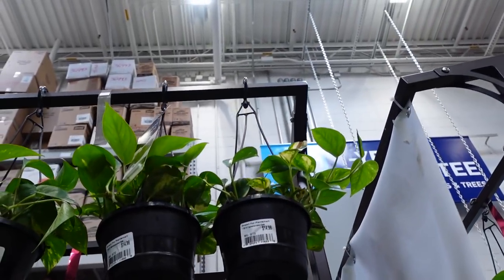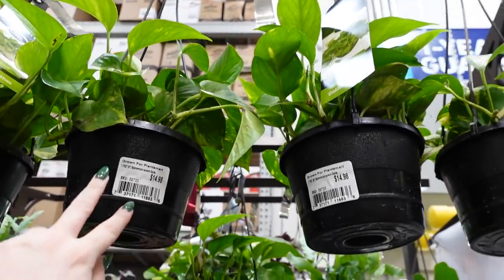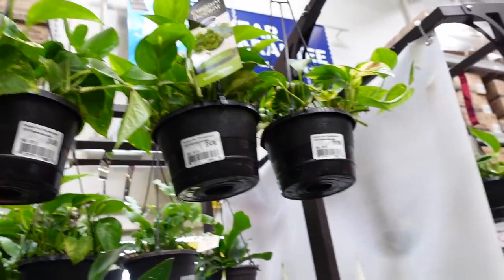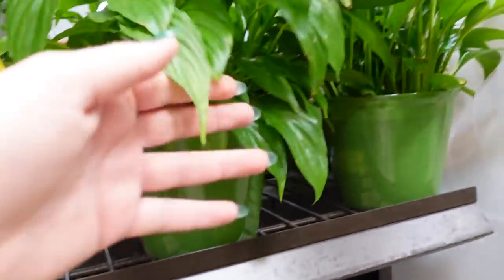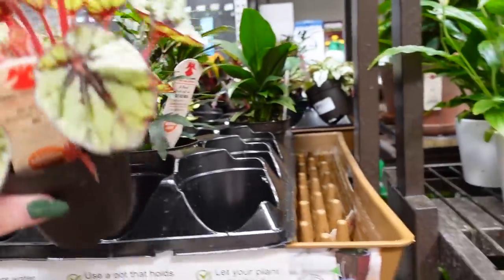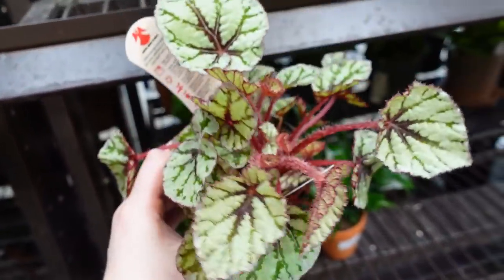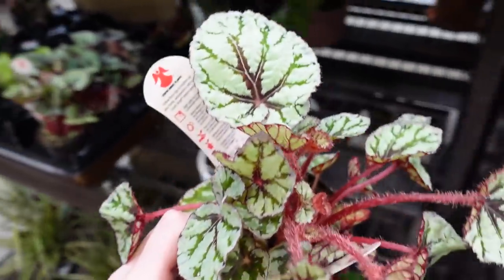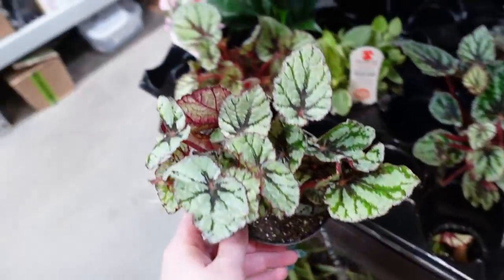On this side we have a lot more pothos. They also have these little strips up here — do not know what those are for. A ton of pothos here and some peace lilies. These peace lilies are $17.98. Yes, you guys, we found my begonia! This is the begonia I've been looking for this entire time. I think we're gonna go ahead and get this guy — oh, they have more. I love this begonia!